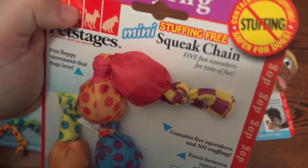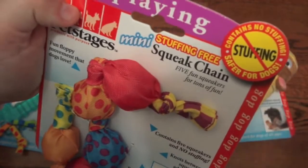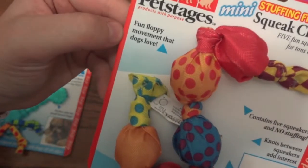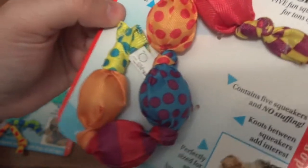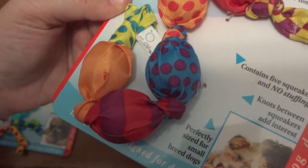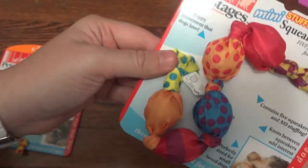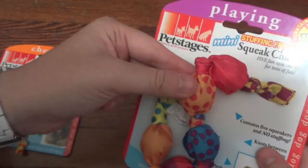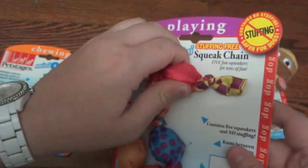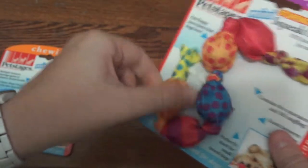The next toy is for playing — this is the Mini Stuffing Free Squeak Chain. As you can see there's no stuffing in here, so if your dog likes to rip the stuffing out this would be a lot safer. It features fun floppy movement that dogs love, contains five squeakers, no stuffing, and is perfectly sized for small breed dogs and good for puppies. It's pretty small — I'll get it out of the package in a bit.